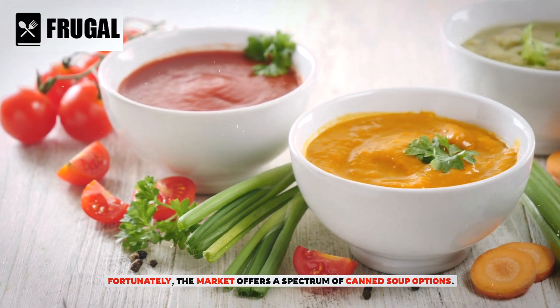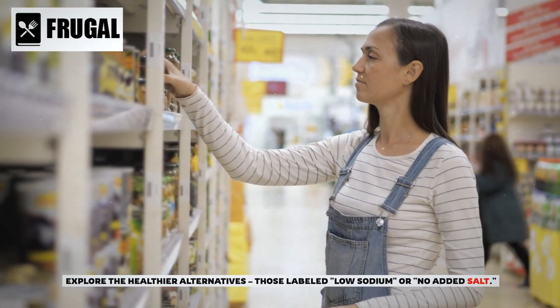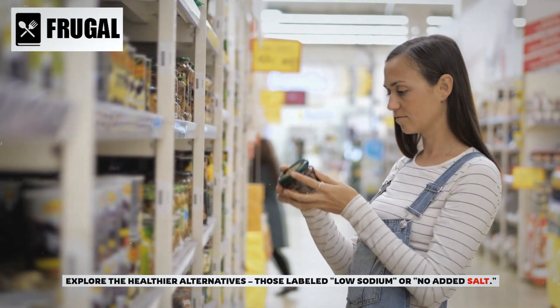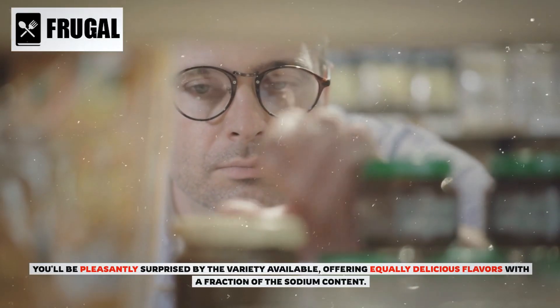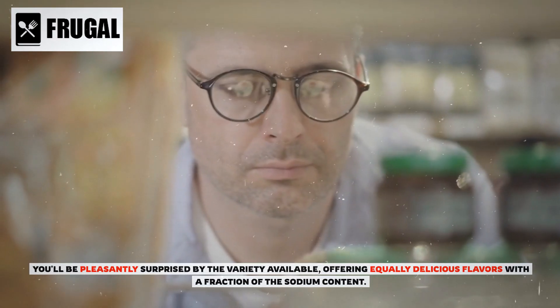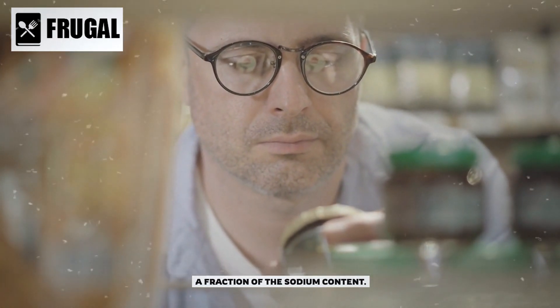Fortunately, the market offers a spectrum of canned soup options. Explore the healthier alternatives — those labeled low sodium or no added salt. You'll be pleasantly surprised by the variety available, offering equally delicious flavors with a fraction of the sodium content.